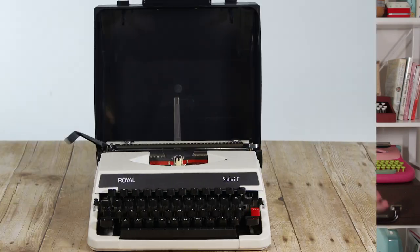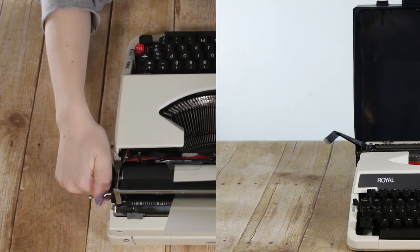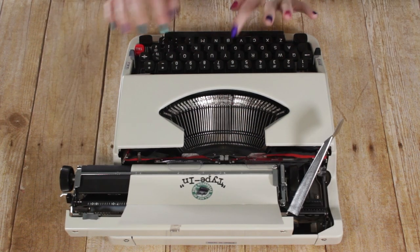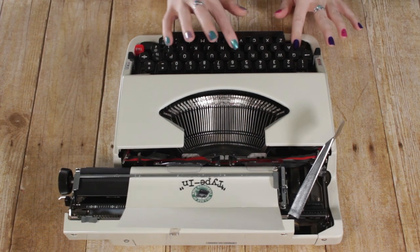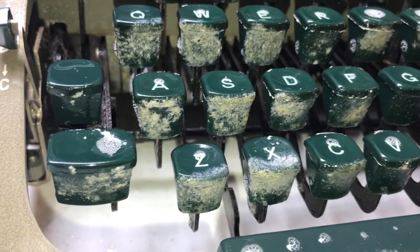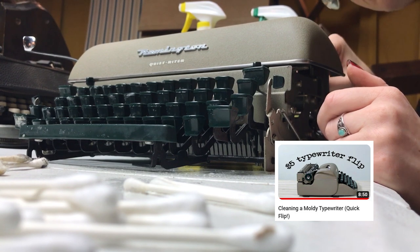I also sent my Royal Safari 2, another broken typewriter I'd gotten for Christmas that I repaired, out to a young subscriber named Timmy — his mom messaged me. I also repaired that Remington Quiet Writer I'd bought for five dollars, cleaned it up, and sold it to a woman in Virginia. I did do a vlog on that as well, which I'll link down below.